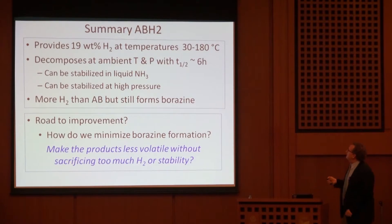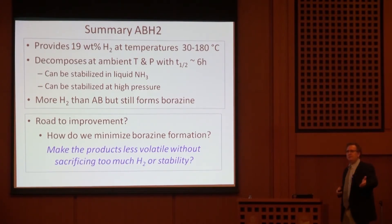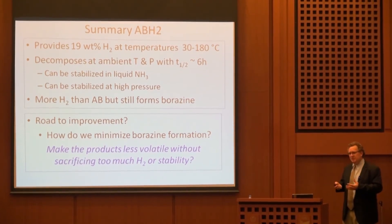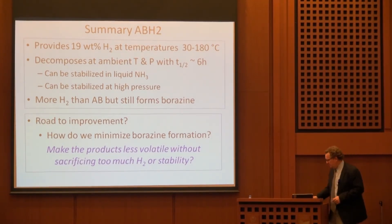To summarize ammonium borohydride: it decomposes and we can get 19 weight percent hydrogen by heating between 30 and 180°C. High-pressure liquid ammonia stabilizes these materials. It gives more hydrogen than ammonia borane. But it forms borazine — a volatile impurity that affects fuel cells. So we need to modify these structures to improve properties and minimize borazine formation. Mechanistic studies revealed that a lot of volatile products came from ammonia borane in the gas phase, so if we could make ammonia borane less volatile, we could increase hydrogen purity.